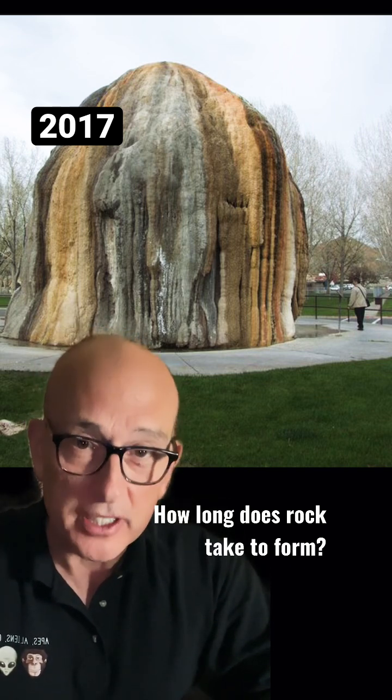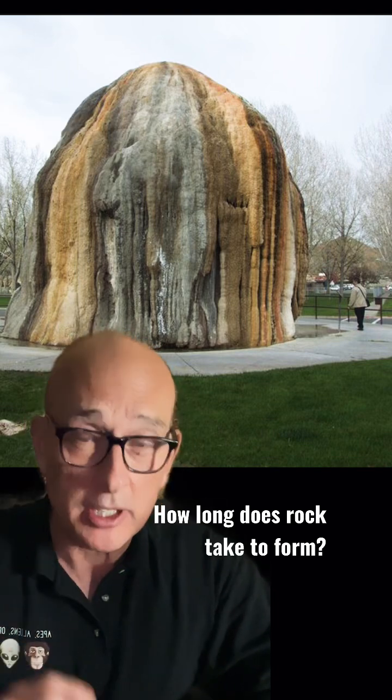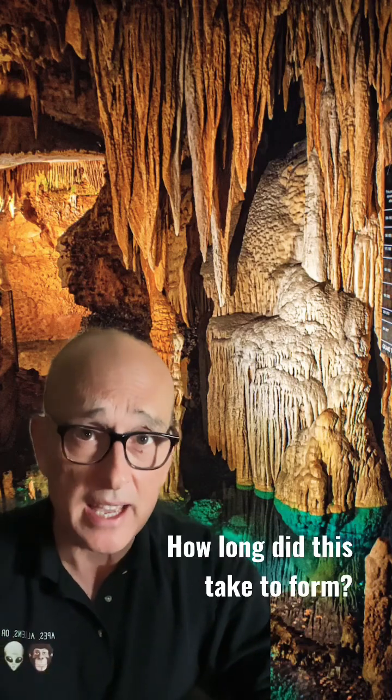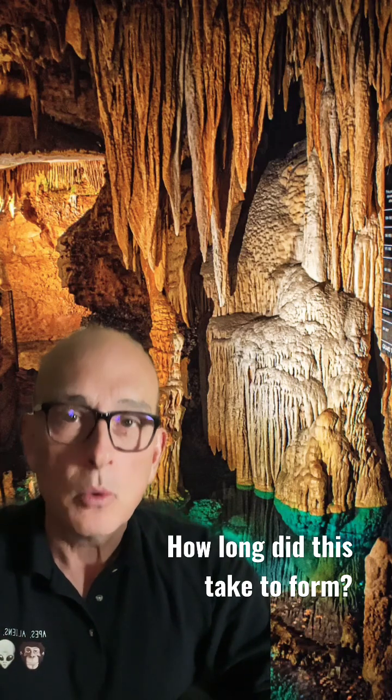Let me show you a cavern of stalactites and stalagmites, and I want to ask you an extremely important question. How long did this take to form? Was it hundreds of thousands or millions of years, like the tour guides say? Or was it just a few hundred years? What do you think?